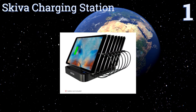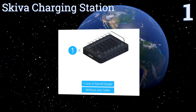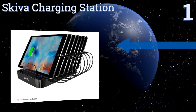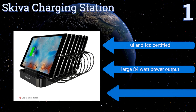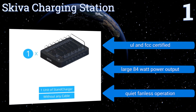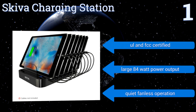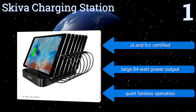Coming in at number one on our list, organization and efficiency come together in the Skiva Charging Station, which boasts seven docking bays and as many ultra-fast ports in a sleek plastic body. There's no limit on what kind of device you can use with it, from Bluetooth speakers to digital cameras. It's UL and FCC certified and features a large 84-watt power output and a quiet fanless operation.